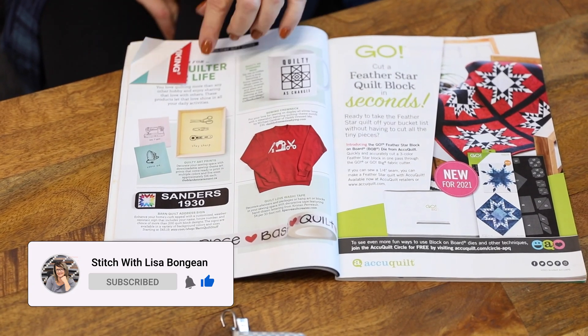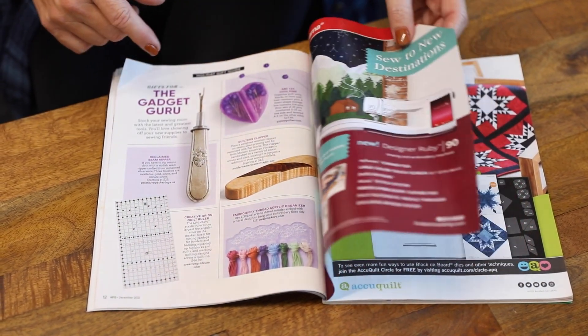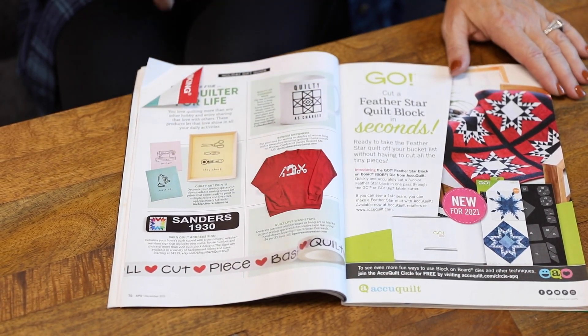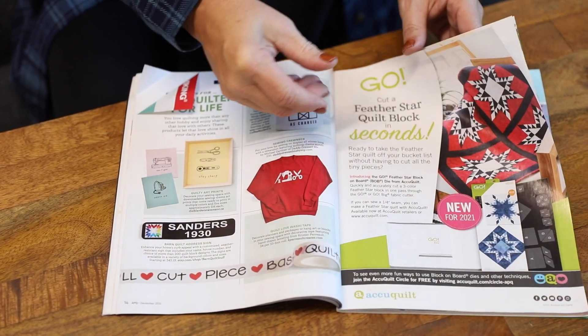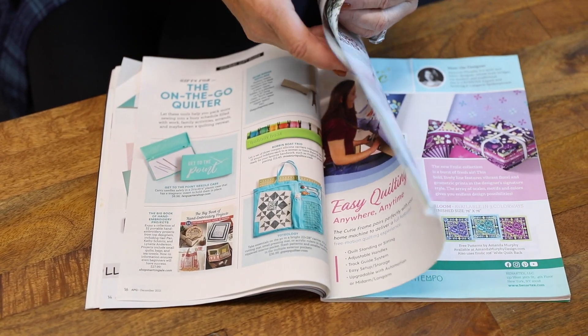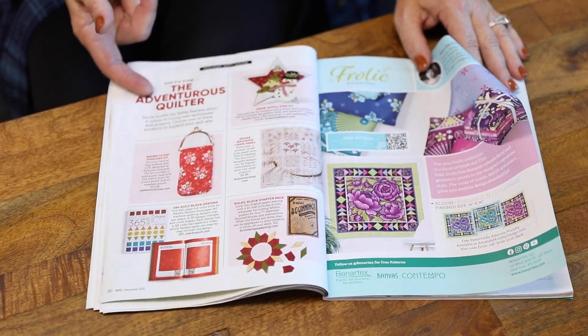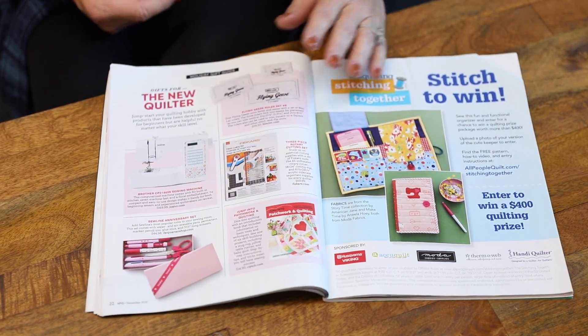Look at all the cool gift ideas. They have sections for the gadget person, for the Quilter for Life — so you have cool notions and mugs and sweatshirts. They have a whole section on whatever kind of quilter you are to buy for: The Adventurous Quilter, the new quilter — all kinds of different sections.